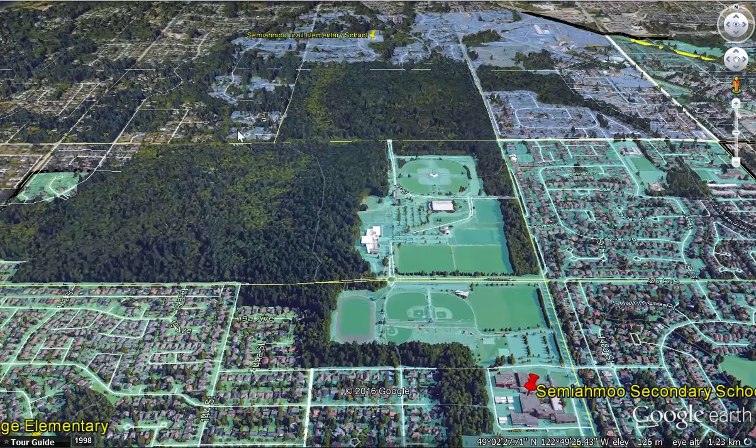There's also the Sunnyside Urban Forest which has wonderful walking paths and bike trails of various levels, which is quite nice.